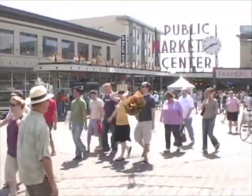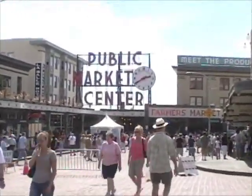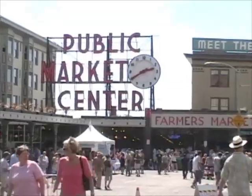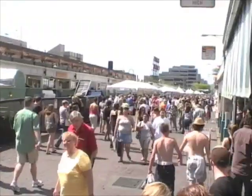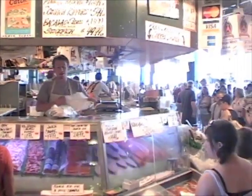One of the most famous attractions in Seattle is the Pike Place Market, which was founded in 1907 and has been operating continuously ever since. It is always very full of people, both locals and tourists, who are looking to buy a whole host of different things.